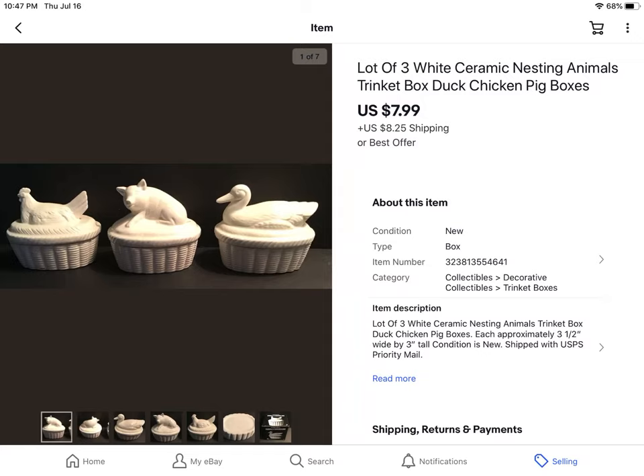These were just a terrible buy, right when I started really getting into reselling again last year. I paid $6 for all three of these and they only sold for $7.99 plus shipping. They just sat there for almost over a year.